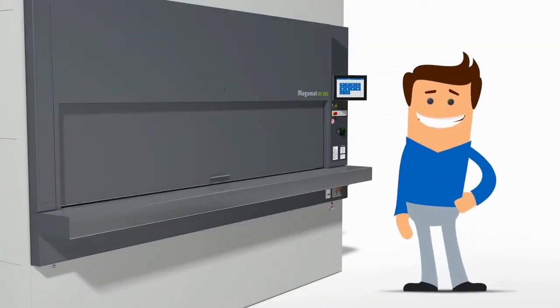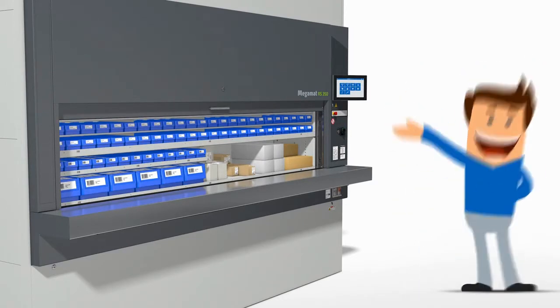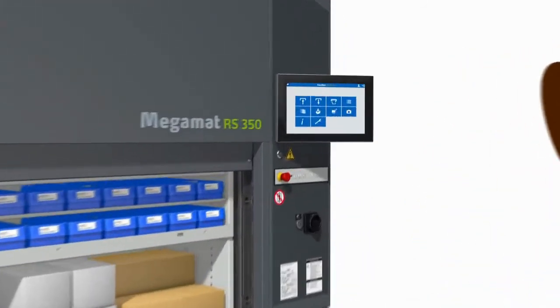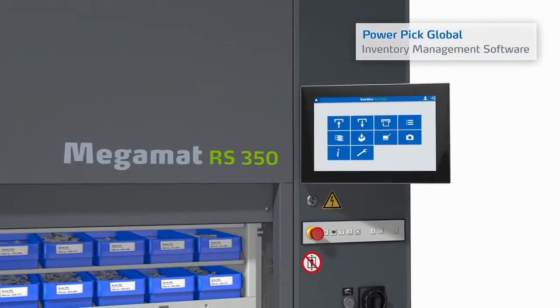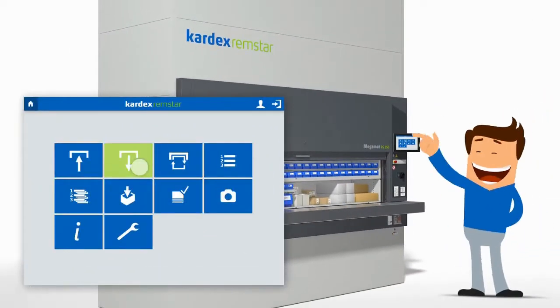First, he must turn on the Megamat RS. Once it is powered on, he can use the operator panel to direct the unit. Megamat RS vertical carousels can be integrated with Powerpik Global Inventory Management Software, which automates the order-picking process and improves productivity.